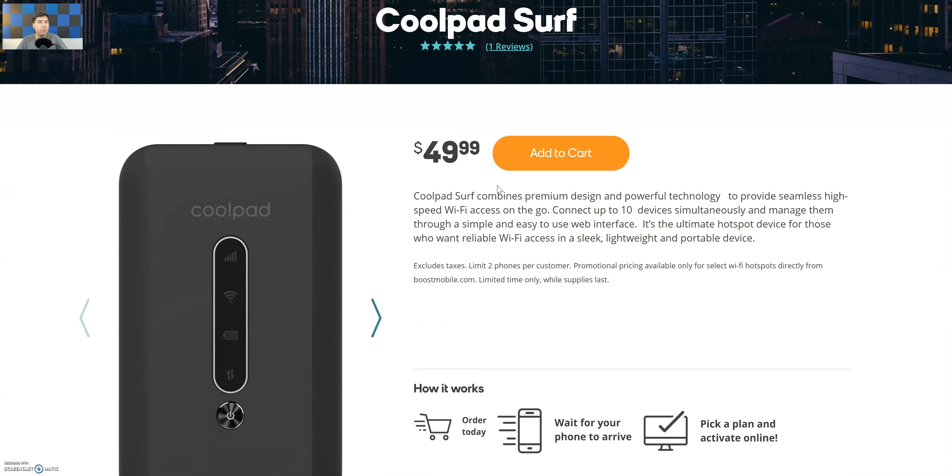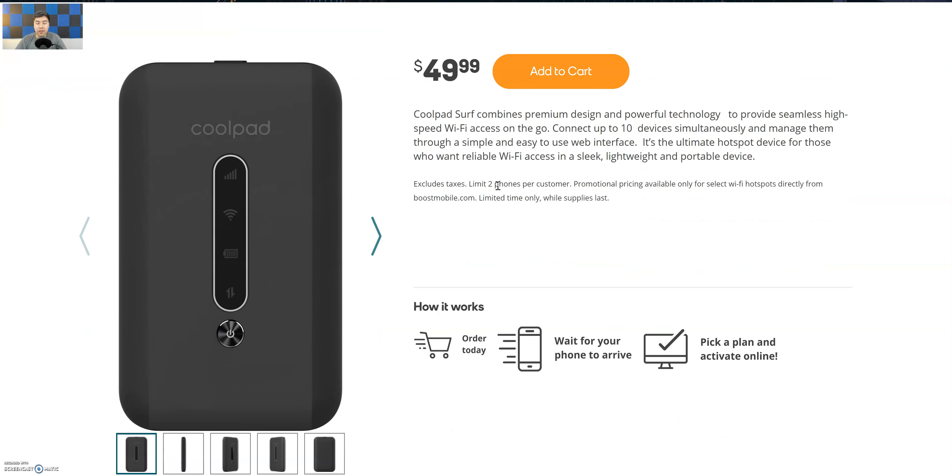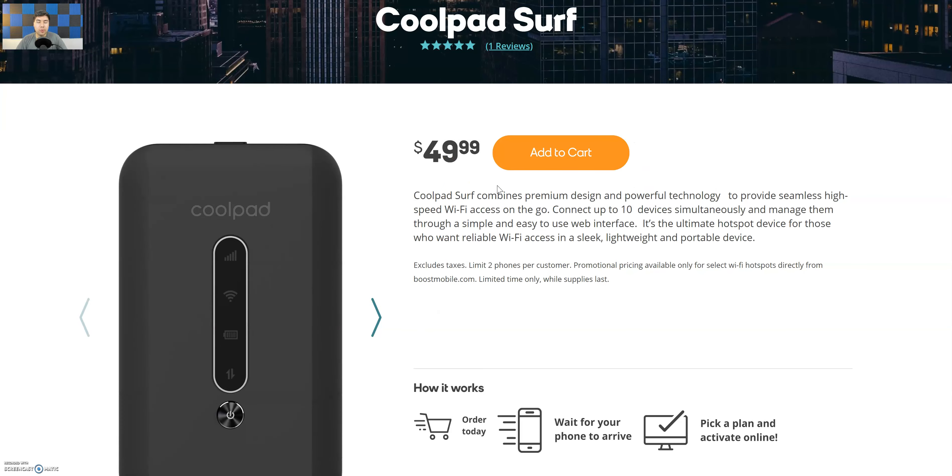Boost Mobile actually only has one plan for hotspots — a $50 unlimited plan, but they give you 50 gigs of high-speed data and then it slows down after that. That's a lot — $50 for 50 gigs works out to a dollar per gig, which I think is pretty good. The device itself will cost you around $100 plus taxes, so maybe $106–$107 depending on your state. Not bad to get on the road and stay connected.